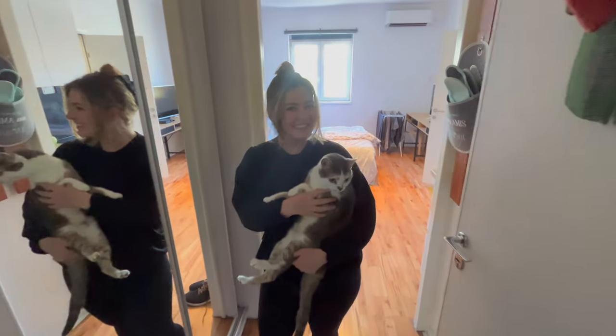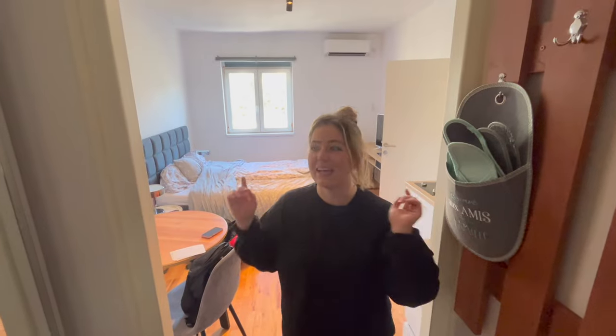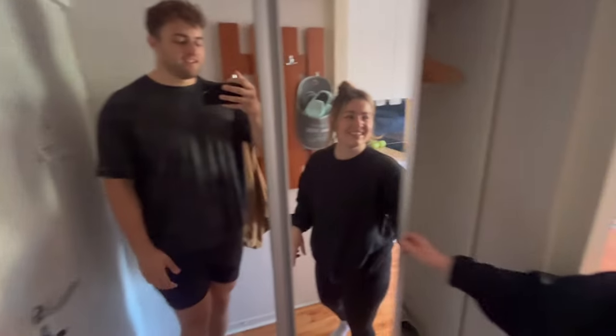Hi, welcome to our Airbnb. There's not much to tour because it's a pretty small place, but if you look to your left, there's a nice big closet with lots of hangers and space for clothes.